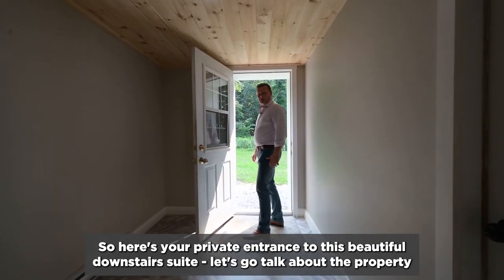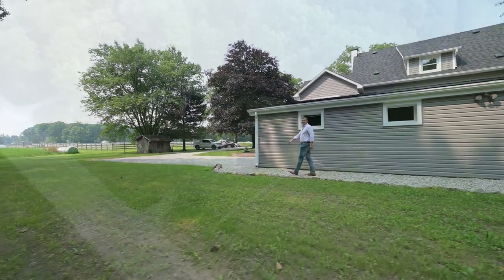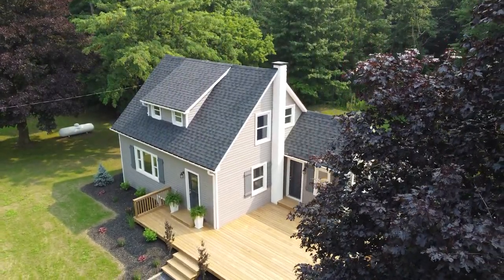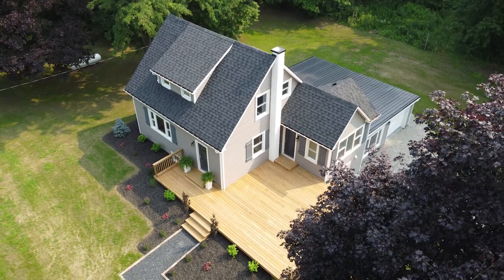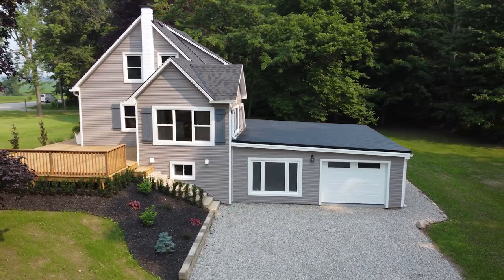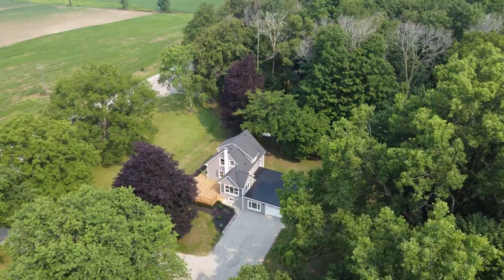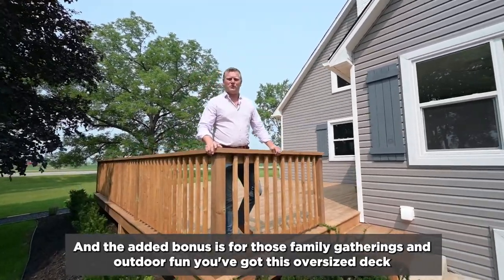Let's go talk about the property now. The nice part is you've got just about an acre — there's a spot for everyone. And the added bonus is for those family gatherings and outdoor fun, you've got this large oversized deck.